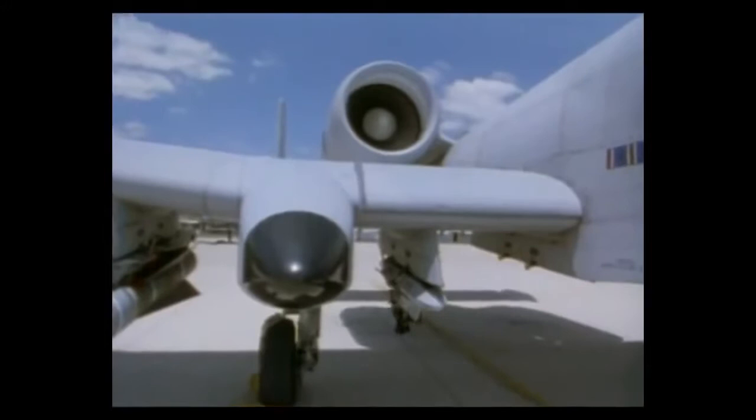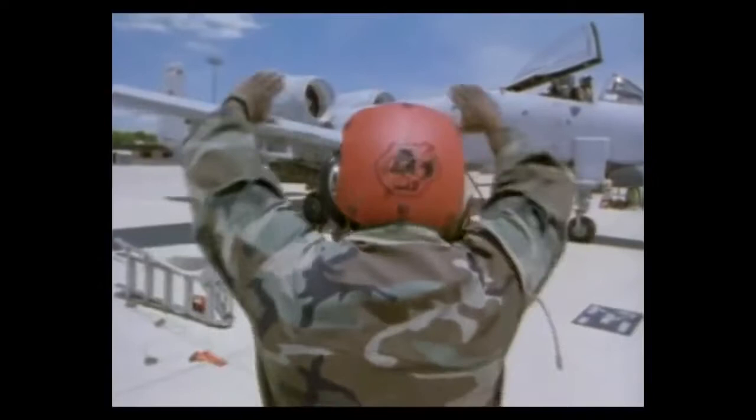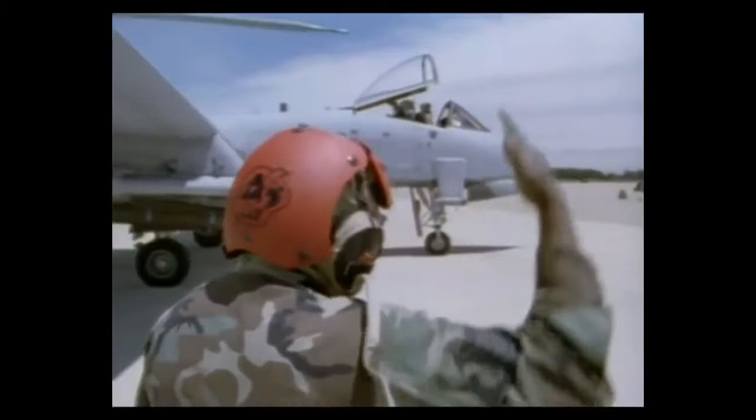Quite a bit of money has been spent on the airplane since its introduction in terms of retrofitting. We now have a very capable air-to-ground computing system that helps us aim our weapons — not only the 30-millimeter cannon, but also all the gravity weapons. We have been good enough to win the Air Force's biannual gunnery competition in 1991.